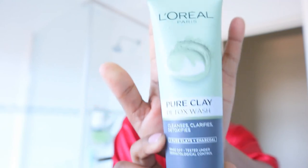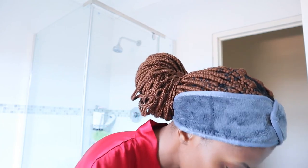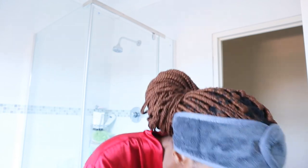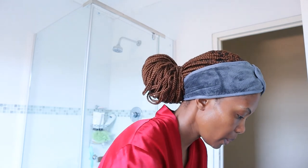I'm gonna start by cleansing my face with this L'Oreal Pure Clay Detox Wash. I've been using this for almost a month now and I am loving it — it smells so good. First I'm gonna wet my face and then apply the detox cleanser.